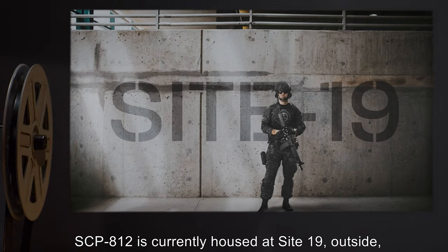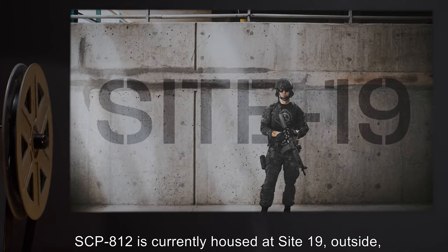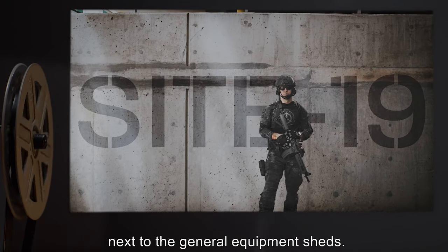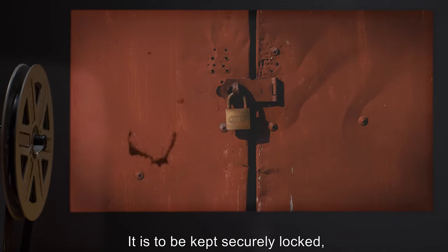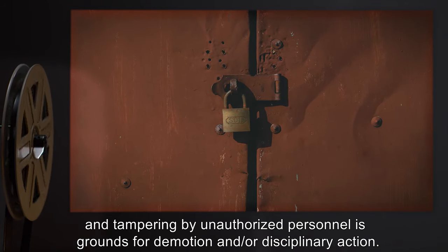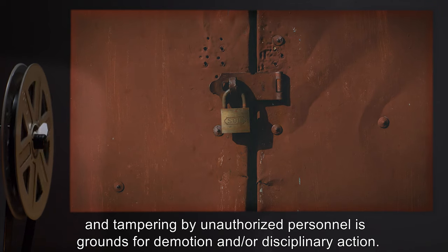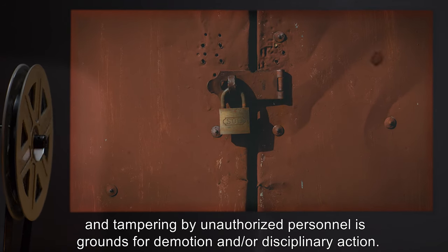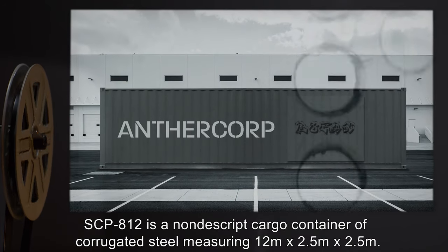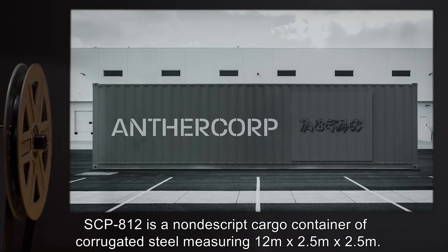SCP-812 is currently housed at Site 19, outside next to the general equipment sheds. It is to be kept securely locked, and tampering by unauthorized personnel is grounds for demotion and/or disciplinary action.